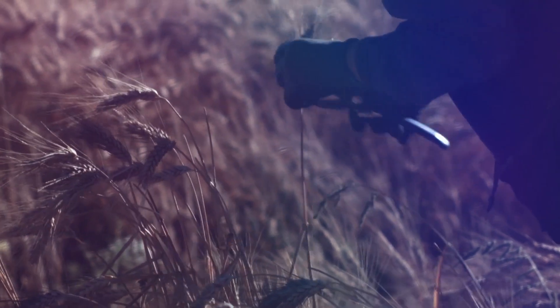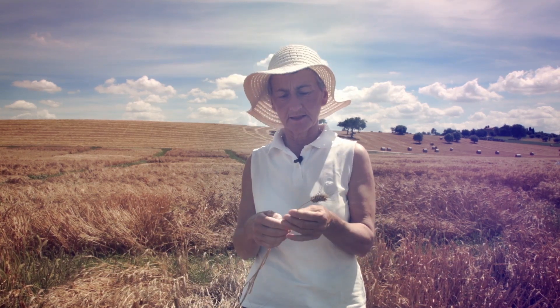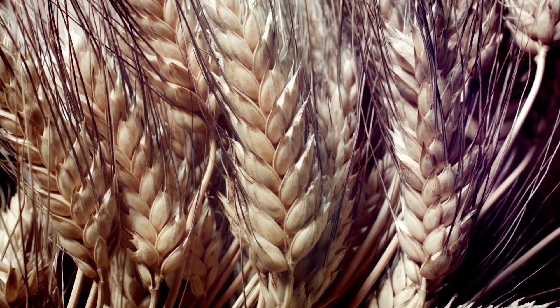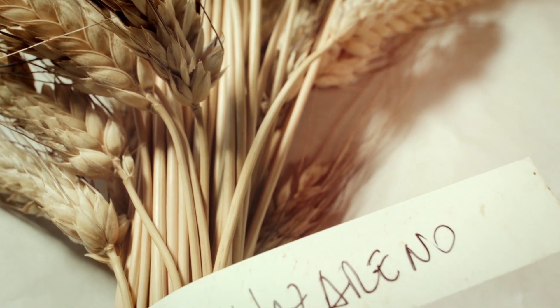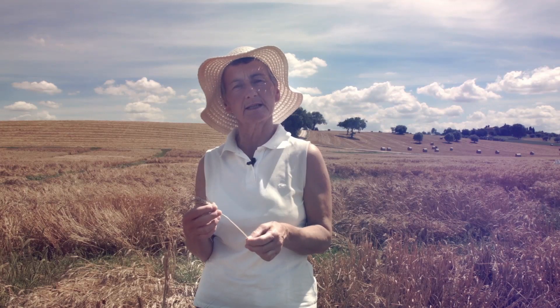The work we do today simulates what farmers have been doing for thousands of years, which is to select something for its agronomic characteristics as well as its quality. The grain we have chosen to make this product is called Nazareno.